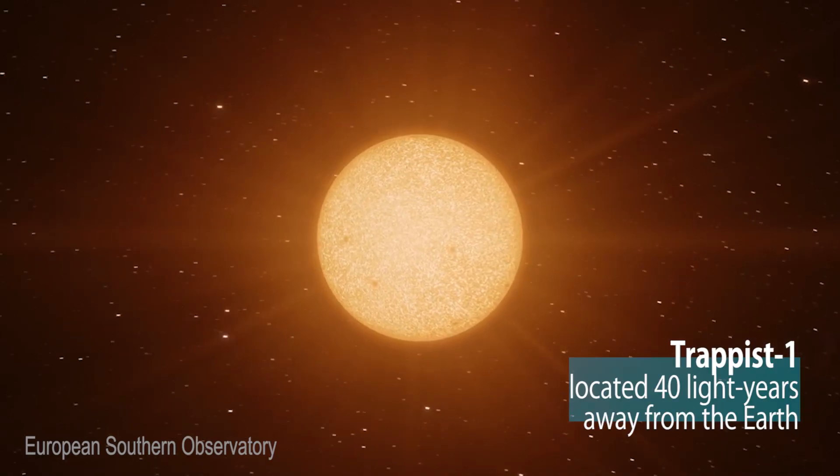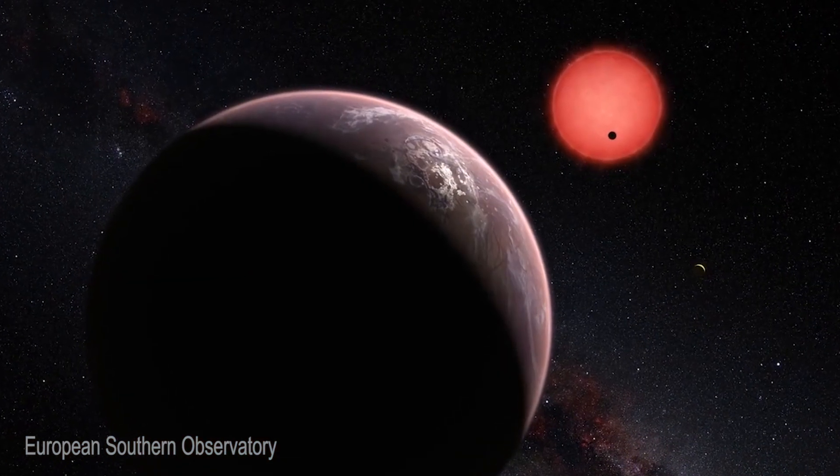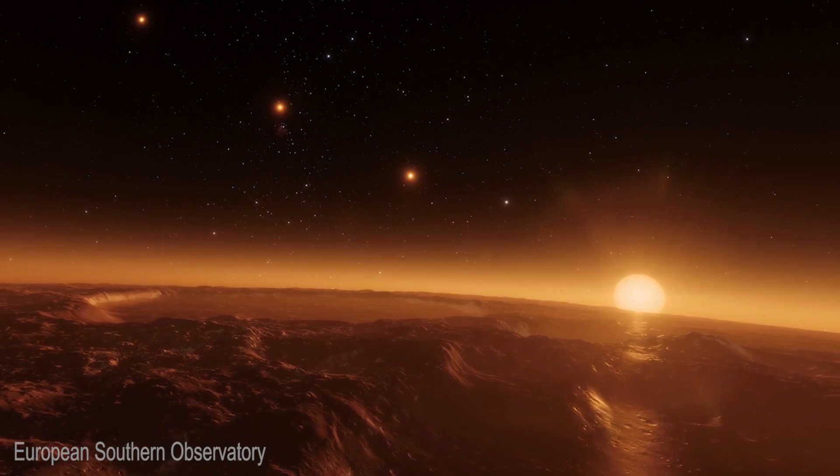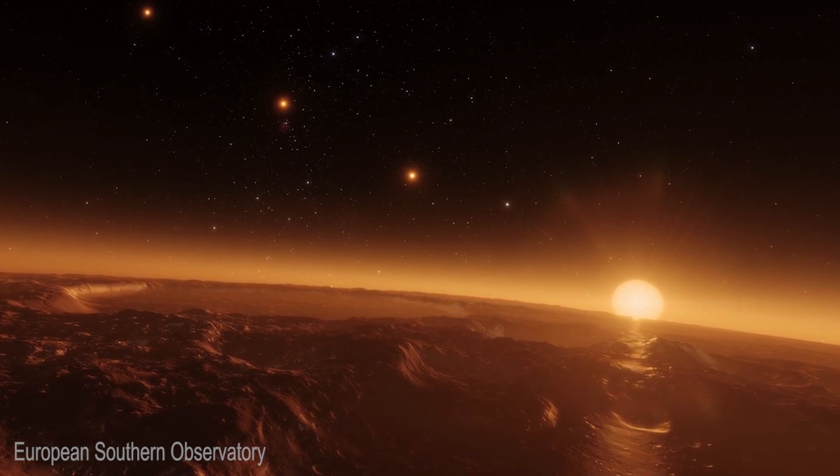These planets that we are searching for, and the ones that we found around TRAPPIST-1, are very interesting because these are Earth-sized planets. They are also what we could say temperate — they receive basically the same amount of light from the star as the Earth from the Sun. So they could have some liquid water, in theory, on the surface. They could have habitable conditions on the surface.